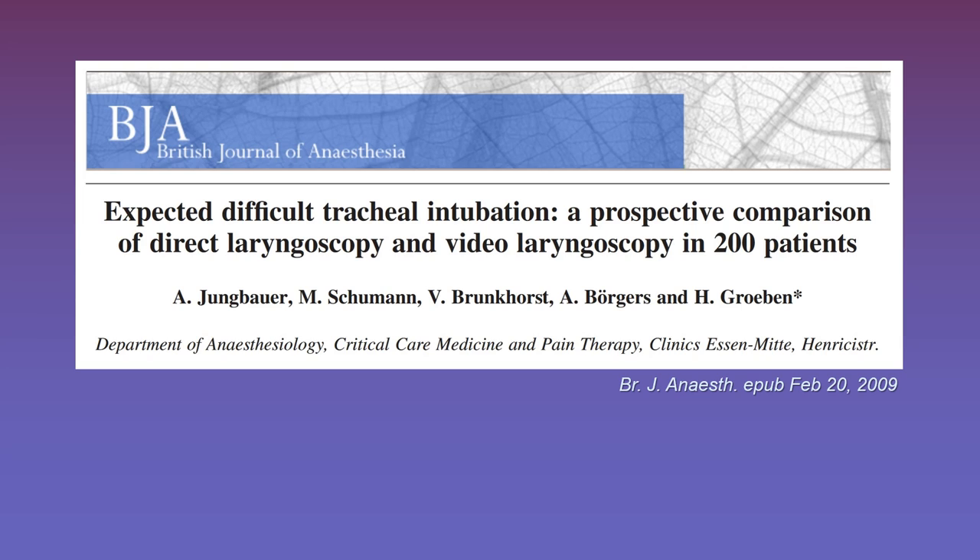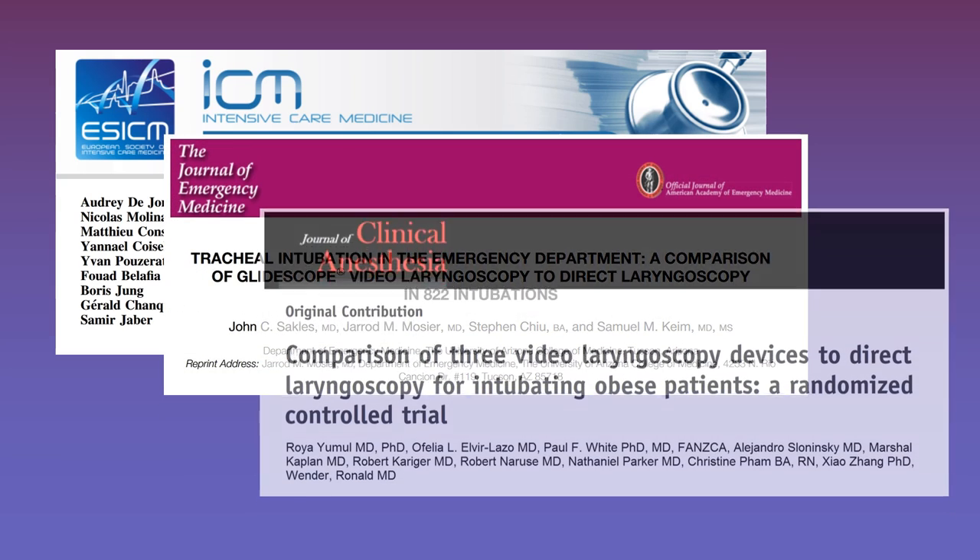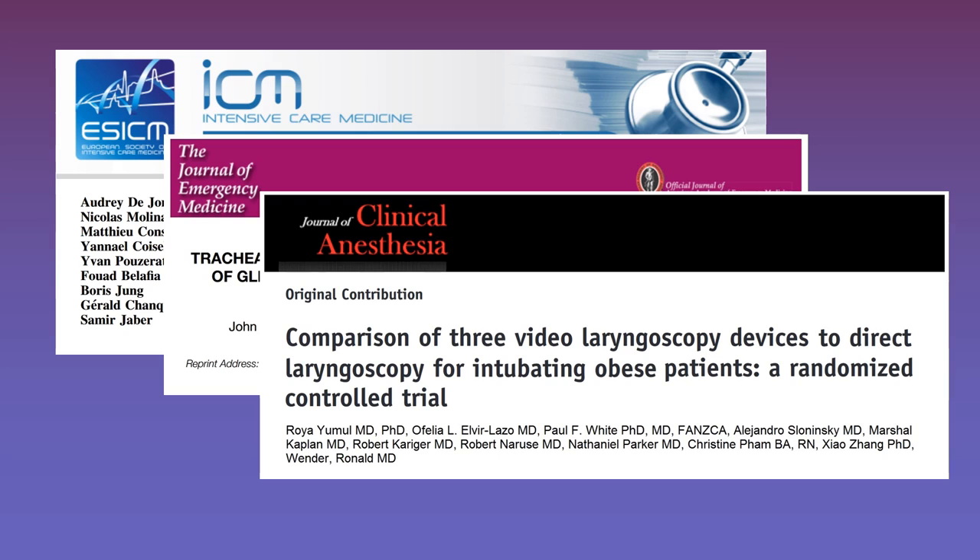Another paper randomized 200 patients undergoing general anesthesia to direct or video laryngoscopy, with 100 patients in each group. Success rates were higher in the video laryngoscopy group — 99% of patients intubated successfully compared to 92% in the direct laryngoscopy group. The video laryngoscopy group also required fewer rescue maneuvers and had lower overall time to intubation. Multiple other papers show similar results, and some airway experts have taken the position that video devices should be first-line over direct laryngoscopy, as first-pass success rates do tend to be a little higher.